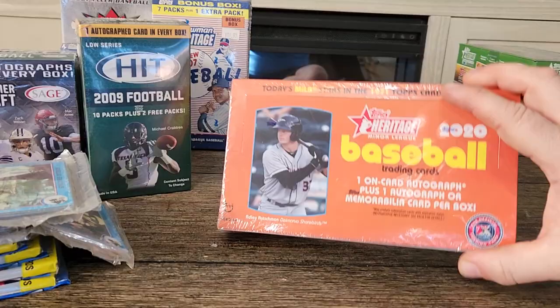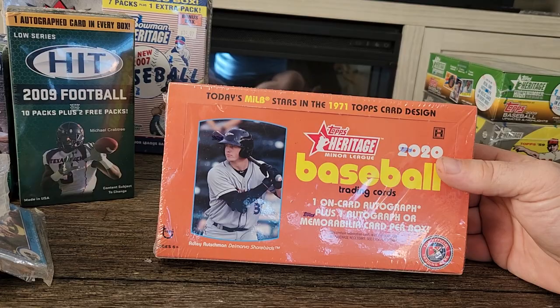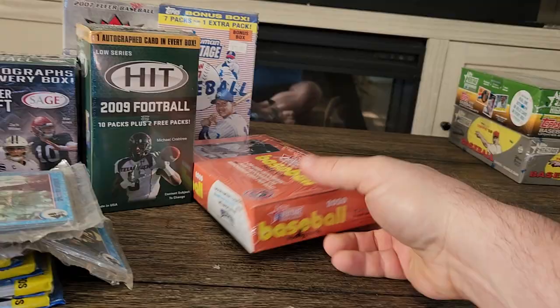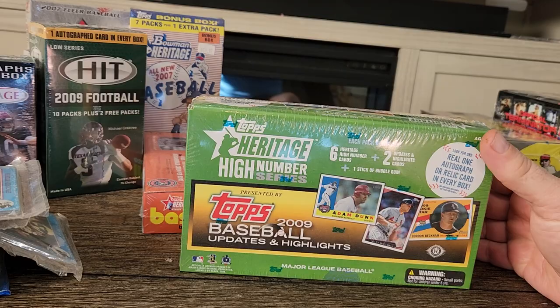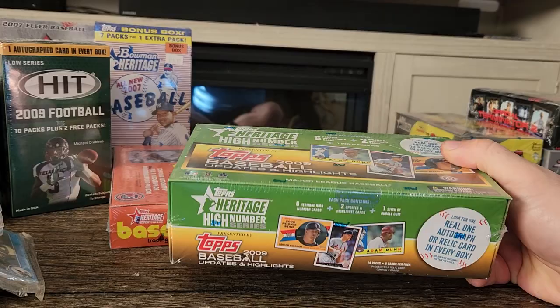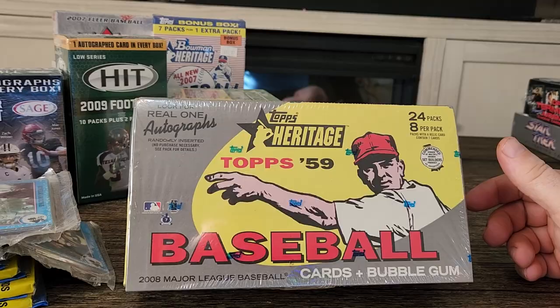This next one is not for sale — I'm going to open it, but if I have extras I'll let those go. I've been building sets and I'm going to try to get all the sets done with all the variations and short prints. This is the 2020 Heritage baseball. I also have a Topps Heritage High Number Series box from 2009 baseball, and a 1959 Topps Heritage baseball box.